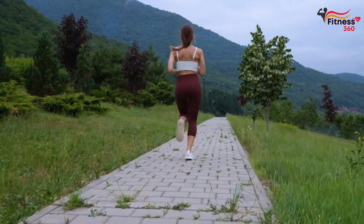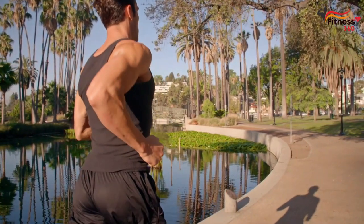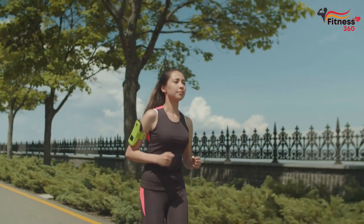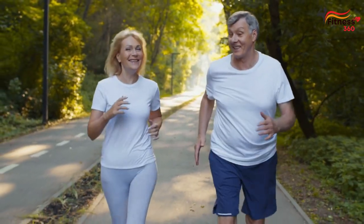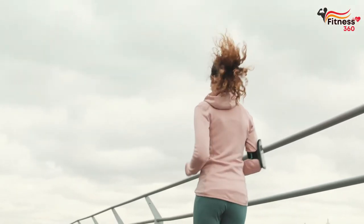Here are some recommendations on how to run properly to lose weight and see the effect of training. The first 40 to 45 minutes of running serve as a warm-up for those who want to lose weight, as the body burns glycogen. Fat will start to burn in the next 10 to 20 minutes. Run at a pace that is comfortable for you — not too fast or too slow. Perhaps jogging is right for you.